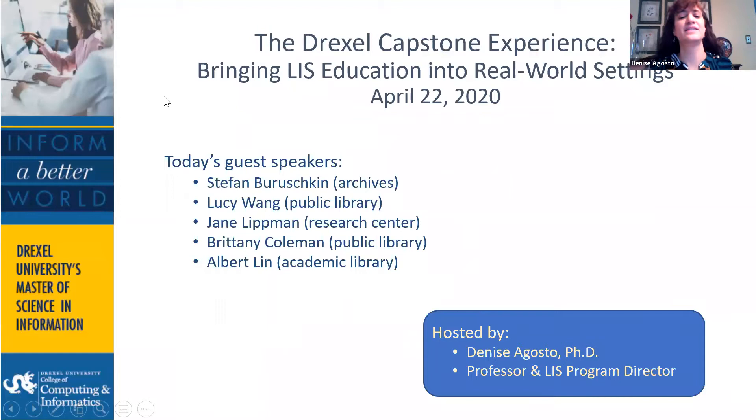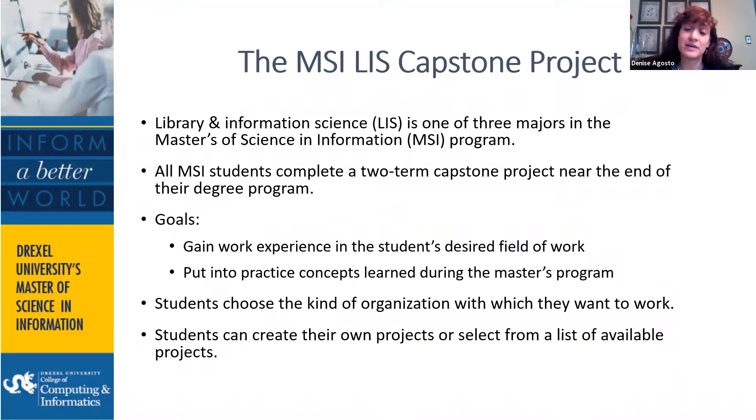This is the list of our five students who volunteered — or were coerced — to speak today. We created the capstone project to enable students to gain work experience in their desired field before they graduate. Students determine on their own what their desired field is. We have many students interested in work in libraries, research companies, pharmaceutical companies, corporations, government agencies, museums, archives, and many different organizations — as many as you can think of.